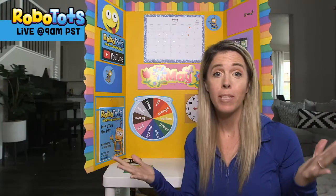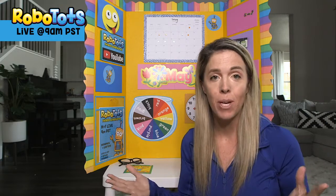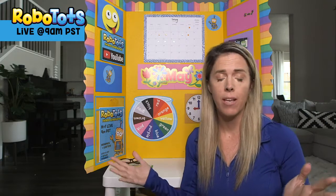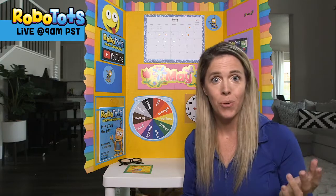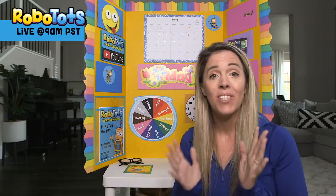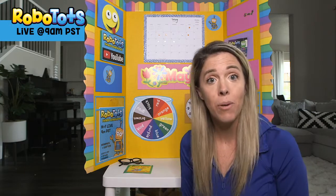Hi everybody and welcome to RoboTots. I'm RoboMom and we make videos for kids here on YouTube. We have longer fitness adventures with 15 easy moves for little kids and then we go on a virtual field trip. We also do daily sessions with learning and moving — spelling, story time, and activities. So first we start with moving. Everybody stand up and I'll meet you on the yoga mat.